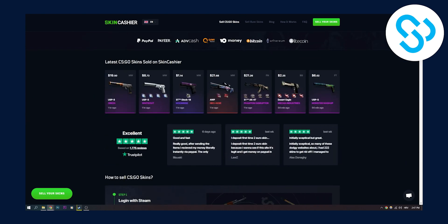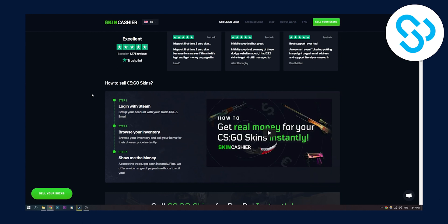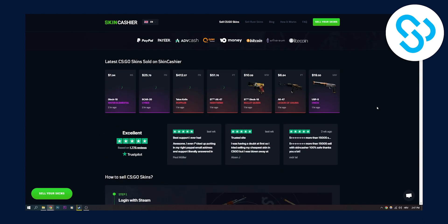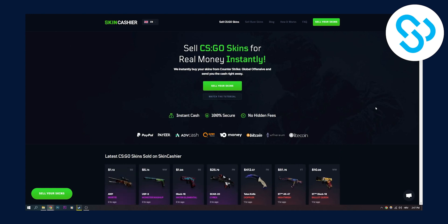As you can see, you can view the latest CS:GO skins sold on SkinCashier. All you have to do is log in with your Steam account, browse your inventory, sell your skin, and all the money goes to your PayPal instantly. This is probably the best way to withdraw your money from Steam wallet.